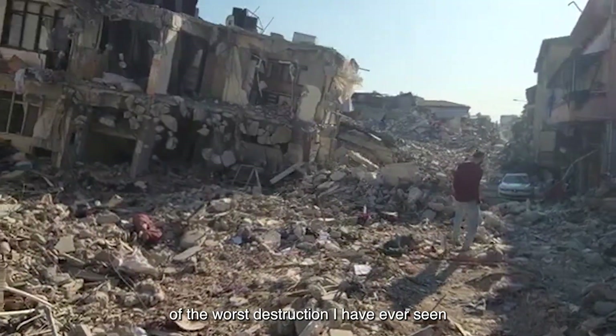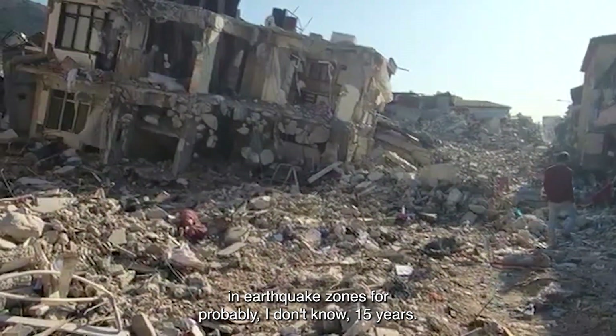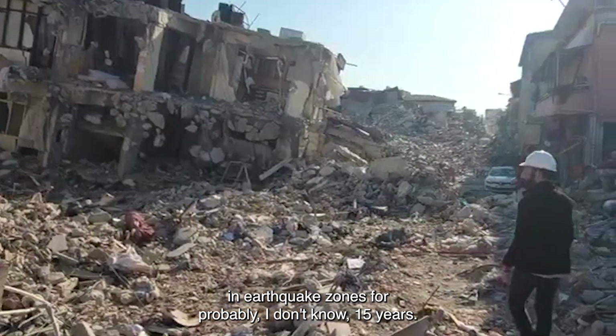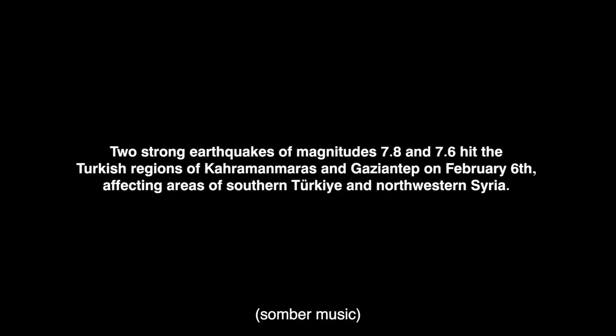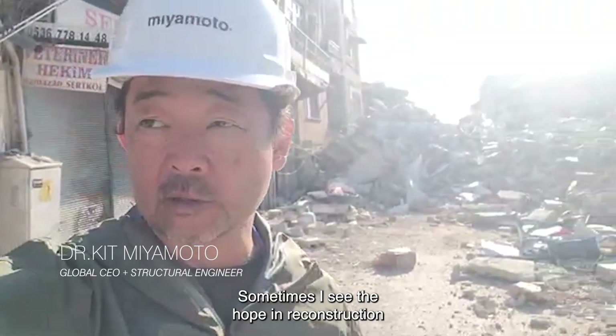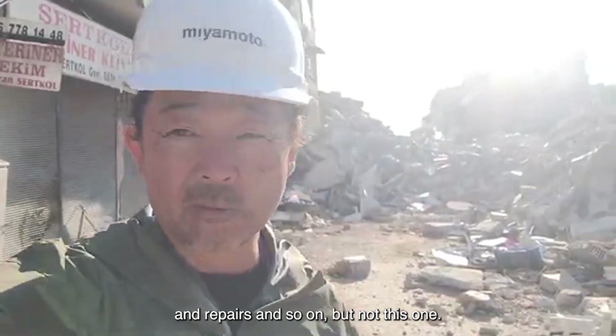This is probably one of the worst destruction I've seen in earthquake zones for probably 15 years. At the time I see the hope in reconstructions and repairs and so on, but not this one.